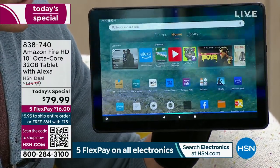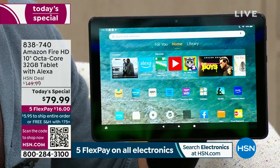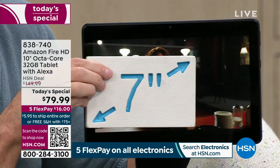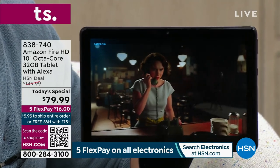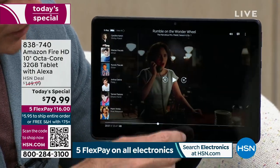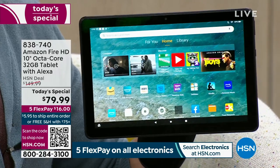Alexa, play The Marvelous Mrs. Maisel. The quality of sound and video — this is 1080p video, the highest definition. Not just full HD, but full 1080p high definition, whether you're watching comedy, thriller, or cartoons. It's absolutely out of this world. Just a really great family tablet. And you've always got a 30-day return policy as well.